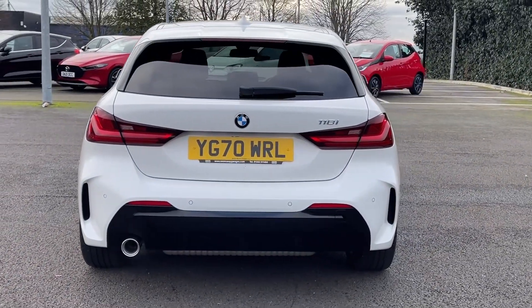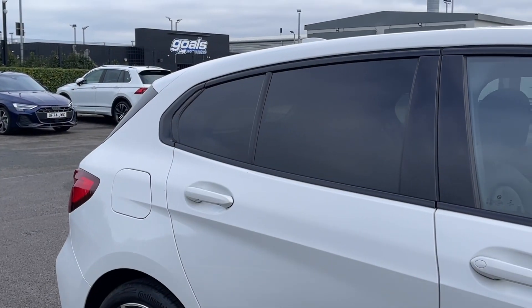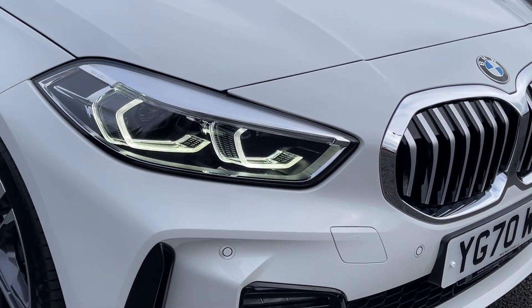The car is finished in that fantastic alpine white gloss paintwork which looks brilliant paired with the 18 inch M double spoke alloy wheels. You've also got privacy glass in the rear offering a sleek contrasting look, and the car also benefits from automatic LED headlights offering incredible visibility.